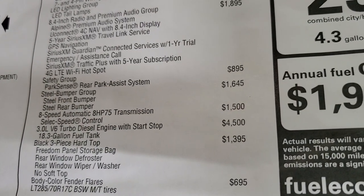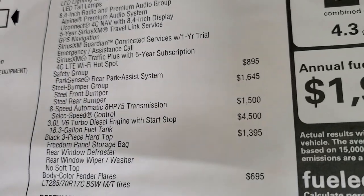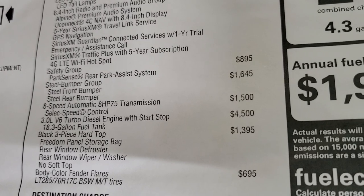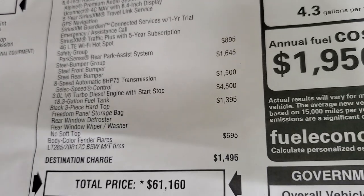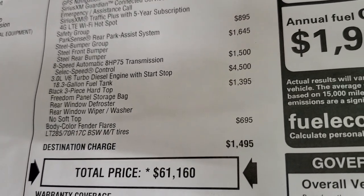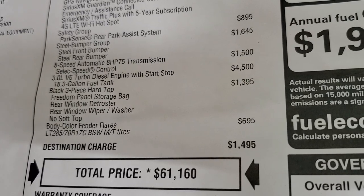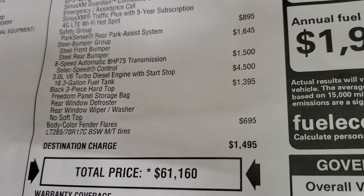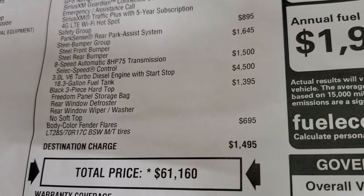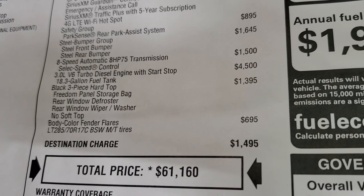The safety group gives you the park sense and rear park assist system as well as blind spot monitoring in the mirrors. It has the steel bumper group, which is $1,645. The 8-speed automatic transmission is $1,500. The turbo diesel is a $4,500 upgrade, and with that you get the 18.3-gallon fuel tank. It has the black three-piece hardtop, which is $1,395. And the color-matched fender flares are $695.